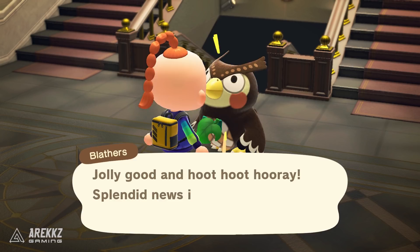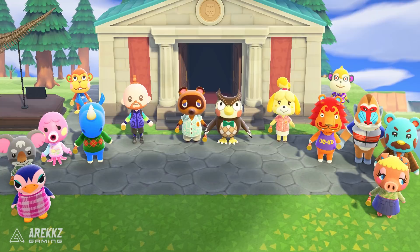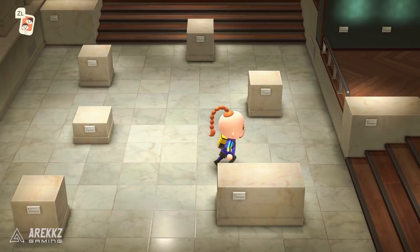Upon donating the painting, Blathers will tell you he's going to shut up the museum and get it ready to upgrade. A day will pass, the museum closes for upgrades, then the next day after that the museum will open and you'll have the upgraded art wing.